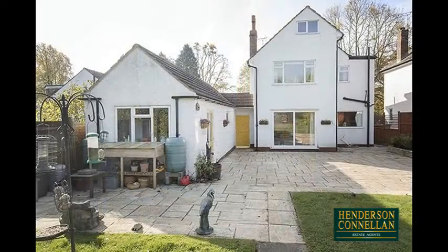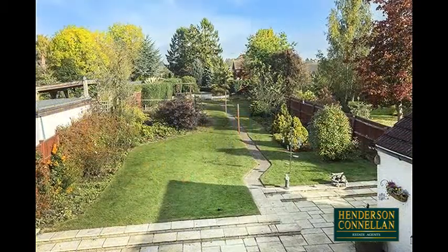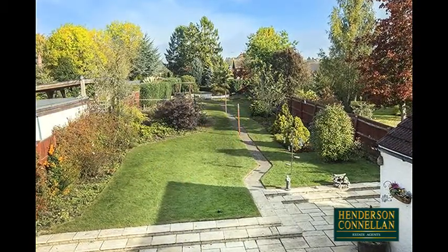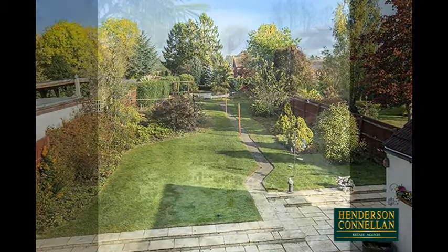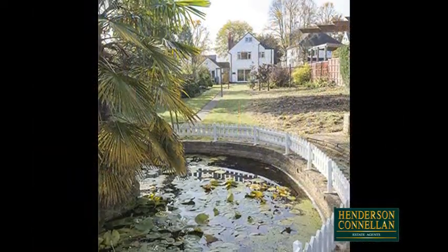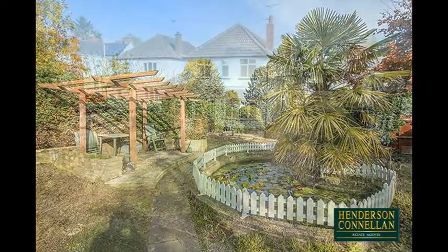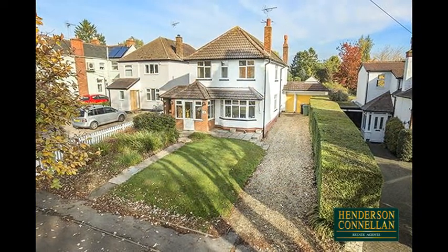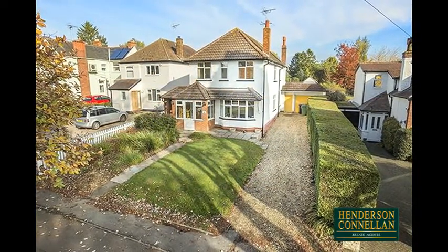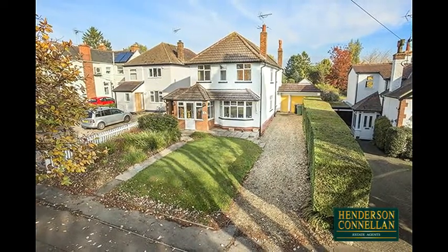Outside, a very generous paved patio, perfect for seating, overlooks an extensive rear garden 520 feet in length, from the landscaped lawn with planted borders and mature trees, past a large pond, to vegetable plots beyond and an orchard. The neat frontage comprises a raised lawn with a paved path to the door, and a gravel driveway provides off-road parking for up to four cars and access to the tandem-length garage with roof storage.